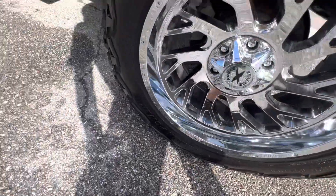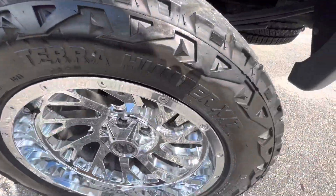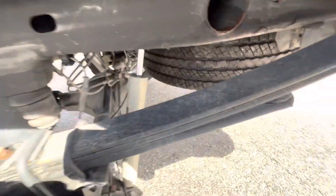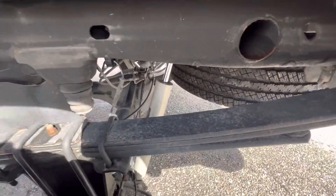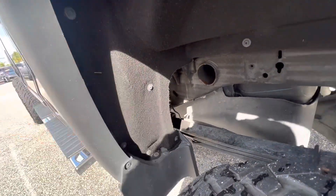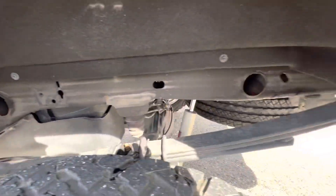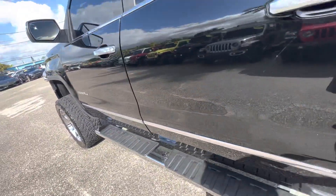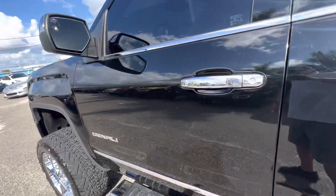This is the driver's side rear wheel — no curb rash, so all the wheels look perfect. Looking up underneath, it's not all rusted out. Nice spare tire, and it looks like it's got a coating on it. This thing is really sweet.